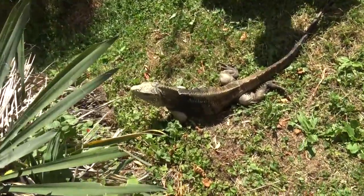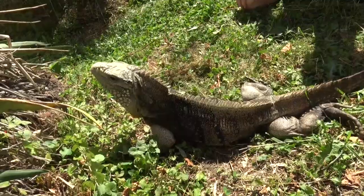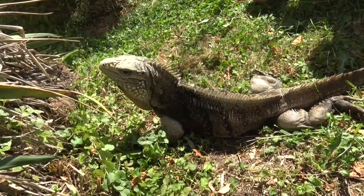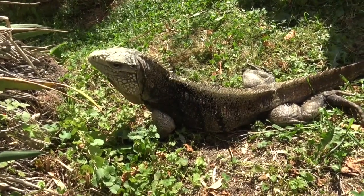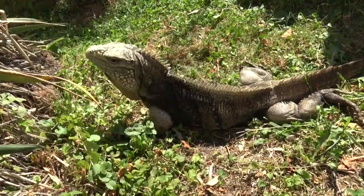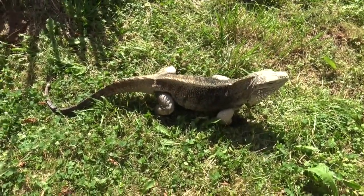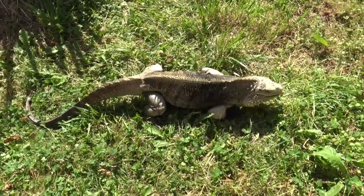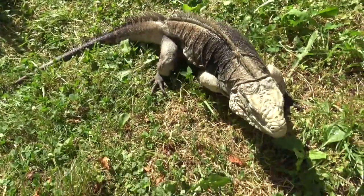Here you can see him bobbing his head. This is not a threat display — this is just him letting us know that we're in his territory. If he was being aggressive, he would most likely hiss, grunt, or show a more threatening stance, and possibly whip his tail. They're typically slow moving but can move very fast when they need to, and when they are younger and lighter, they will also climb up trees. They are also able to swim well for short periods of time.